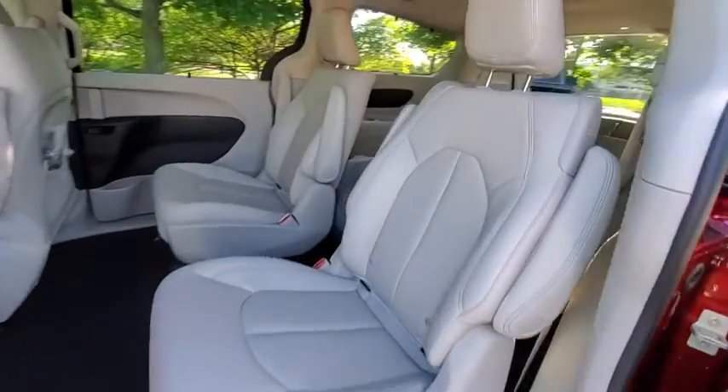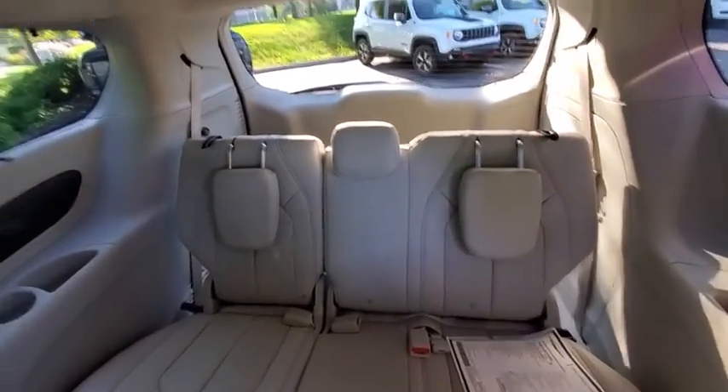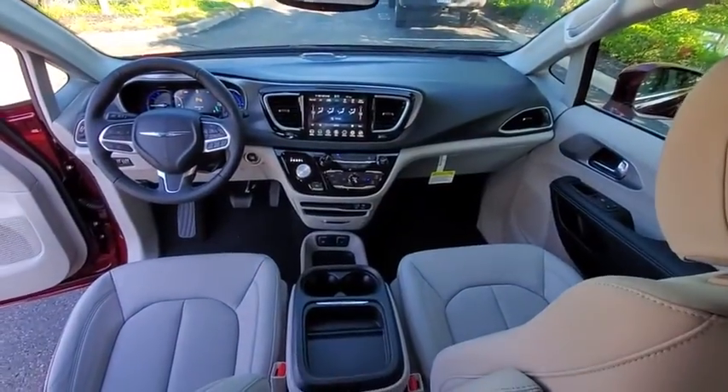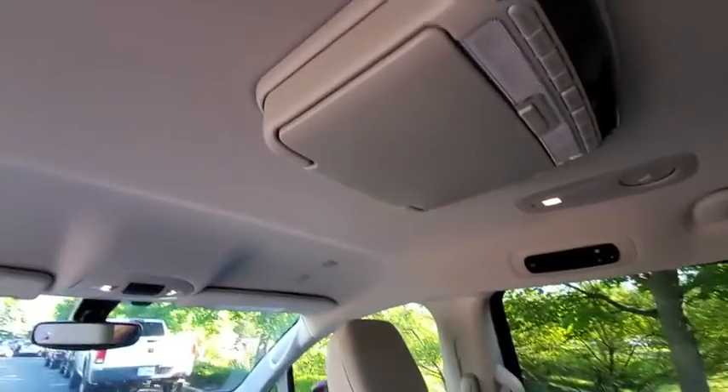Here are some of this vehicle's great options: traction control, power liftgate, dual airbags, leather-wrapped steering wheel, power steering, four-wheel disc brakes, universal garage door opener, compass, electronic stability control, fog lights, heated front seat, heated steering wheel.